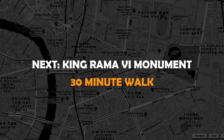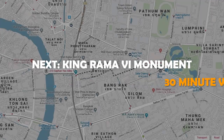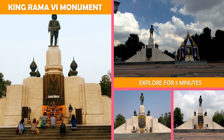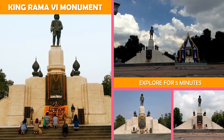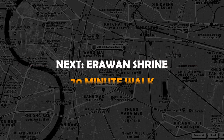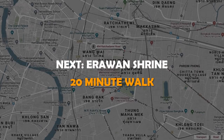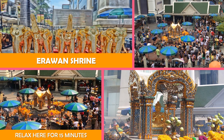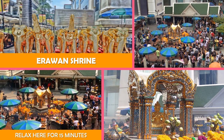Then move to the King Rama VI Monument — a historic 1942 statue of King Rama VI, built to commemorate the opening of the surrounding Lumpini Park. And then the Erawan Shrine — a Hindu shrine featuring a gilded statue of the god Brahma and often the site of rituals and dances.